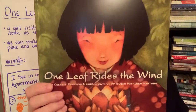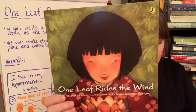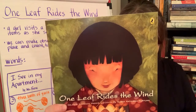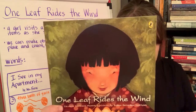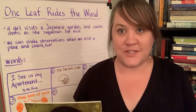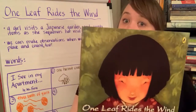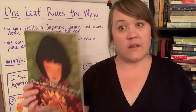One Leaf Rides the Wind. The author is Celeste Davidson Maness and it's illustrated by Susan Kathleen Hartung. A young girl explores a Japanese garden and counts what she sees as she moves through the place. I like this book because this is something that you and I can do when we visit a place or even when we're in our own home. We can make observations and we can count what we see — at a park, walking along the waterfront, in a museum, or in a Japanese garden like this one.